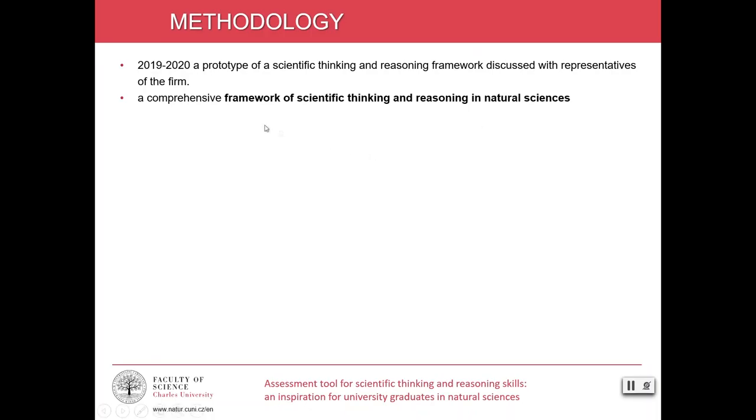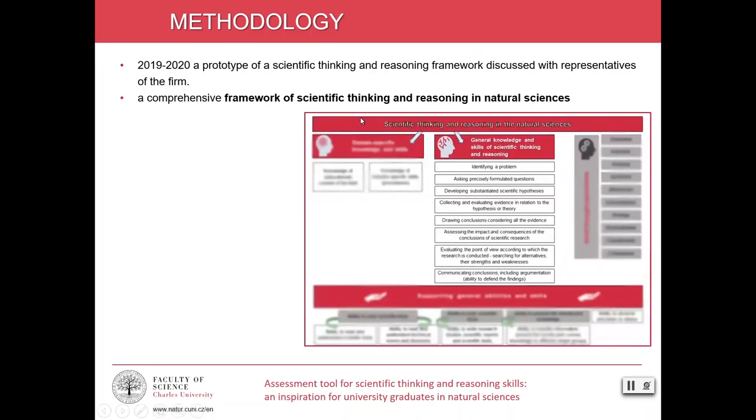This research resulted in a comprehensive framework of scientific thinking and reasoning. This framework is still somewhat blurred because it is currently under review and not yet published, but you can see a part of it that we discuss here. The framework has been used to create specific tasks improving scientific thinking and reasoning skills. The tasks are based on authentic work problems of firms, selected by the first author based on many years of experience working in several manufacturing and services firms in different work positions.